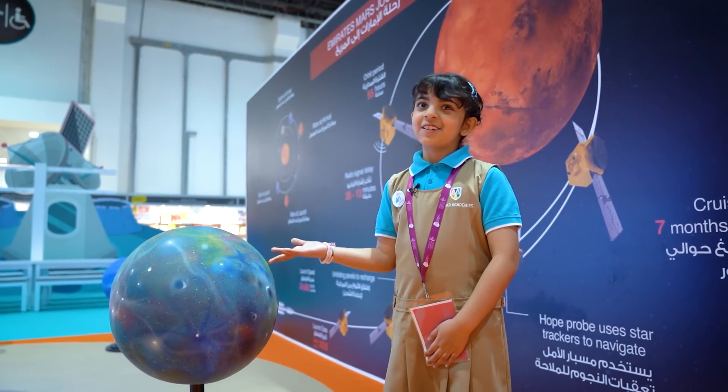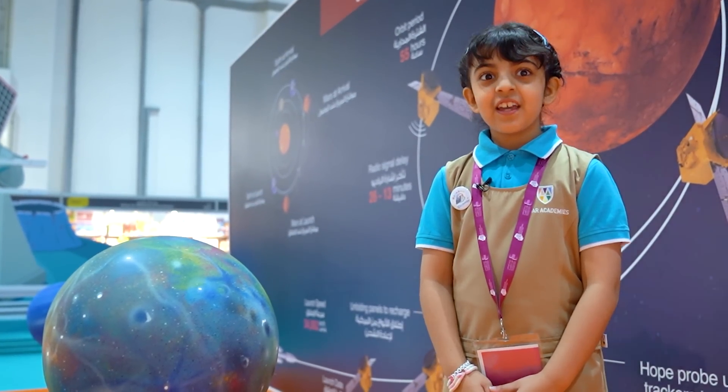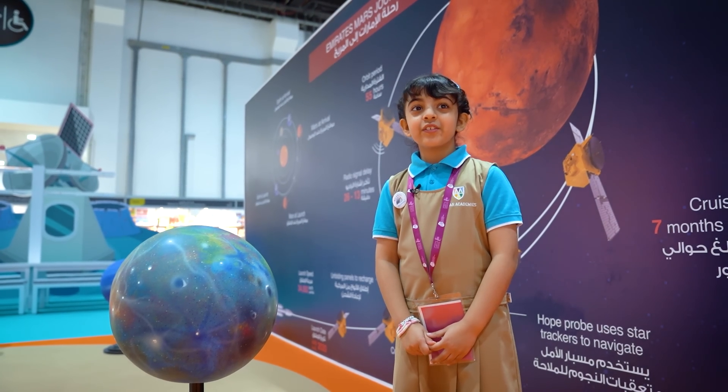Mercury is the closest planet to the sun. In the morning, Mercury is very hot, and in the night, Mercury is very cold.